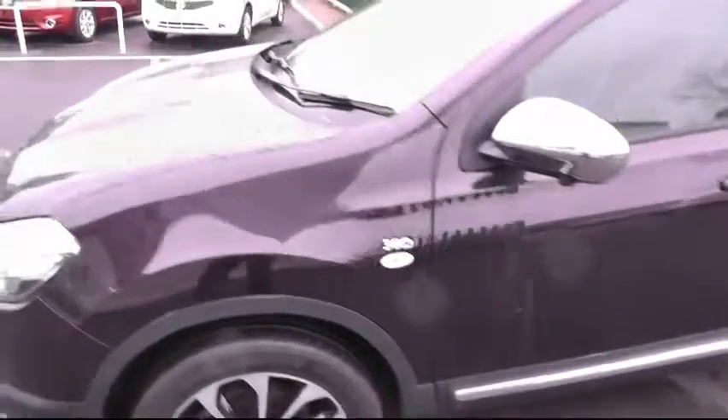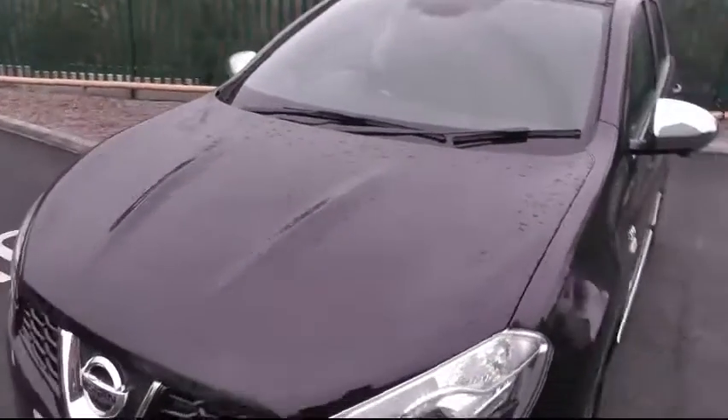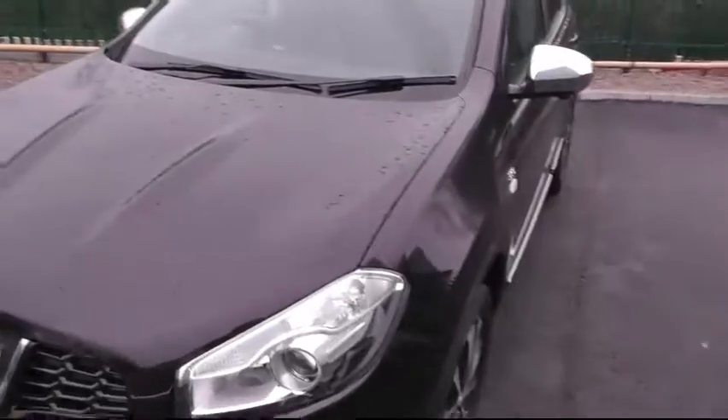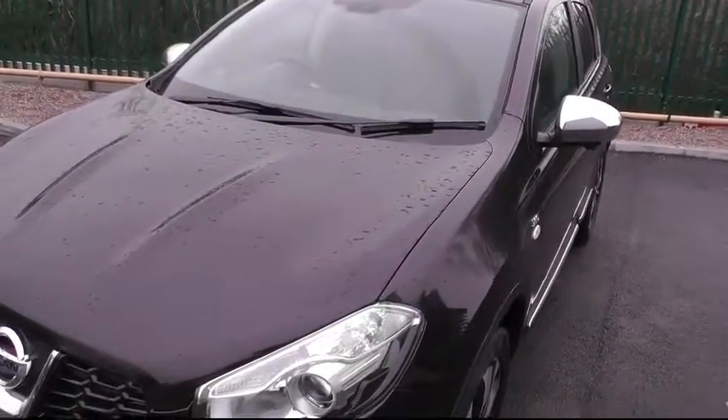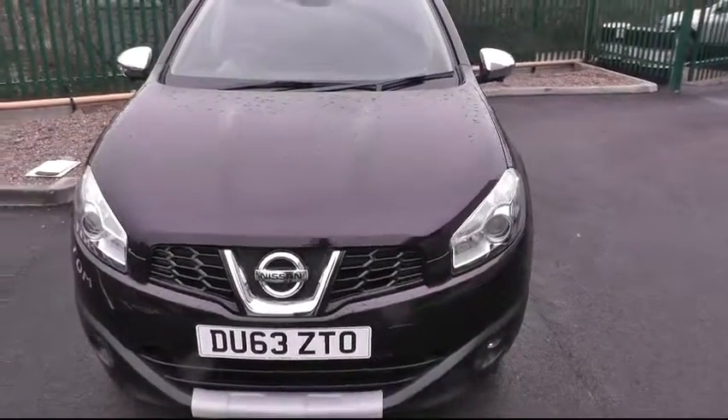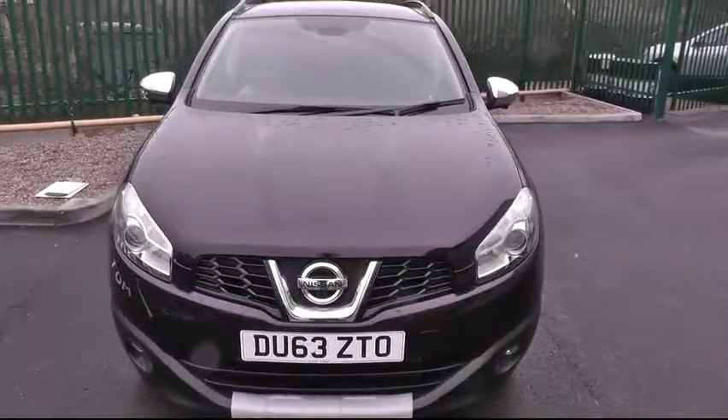This really is an attractive looking vehicle. If you'd like further information on this car please contact us at Brindley Nissan, Delta Way, Cannock, WS11 0BE, or give us a call on 01543 506 216. Thank you.